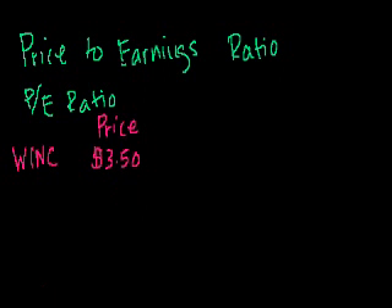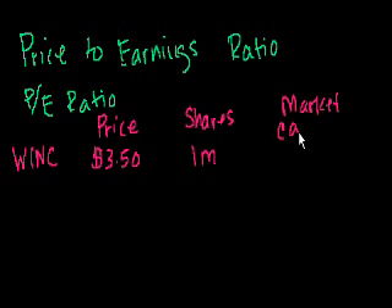A price by itself doesn't tell us a whole lot. There's a million shares, so the market capitalization — what the market perceives the value of this equity to be — is $3.50 times 1 million shares, which equals $3.5 million. This is the market value of the equity, what the market thinks the equity is worth.